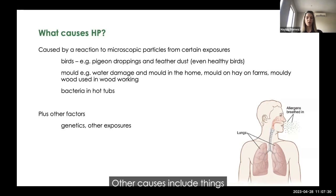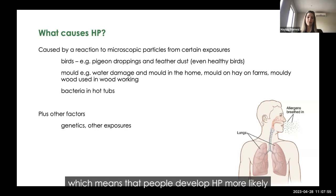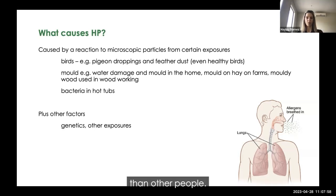Other causes include mould from water damage or mould in the home, particularly mould on hay in farmers, mouldy wood used in woodworking, and other sources of exposure. Of course, a lot of us are exposed to birds and mould, but not all of us develop HP. There are also many other factors that researchers are still discovering, such as genetics and other exposures, which make some people more likely than others to develop HP.